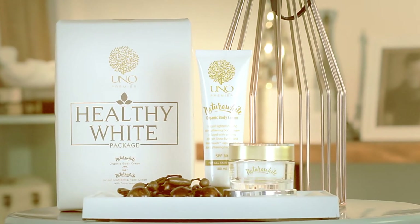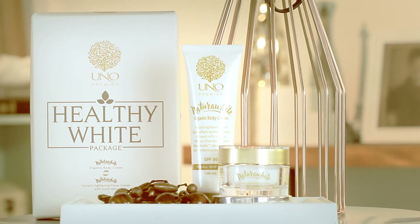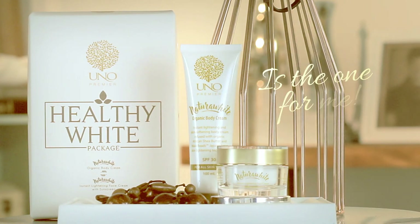Now you're ready to go from this to this instantly. For that perfectly healthy, radiantly glowing skin, Natura White Organic Body and Face Cream is the one for me.